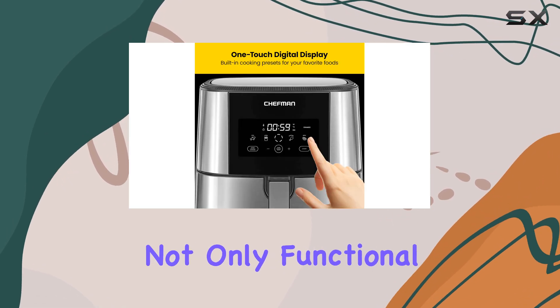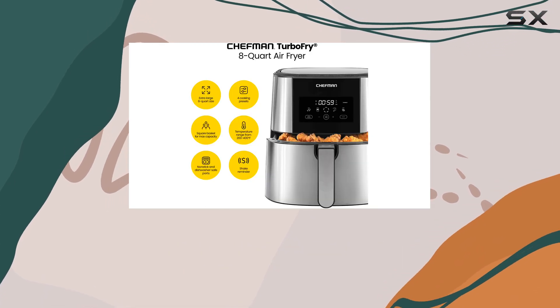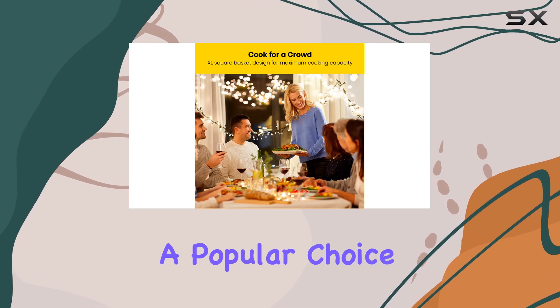This air fryer is not only functional but also stylish, with its stainless steel exterior adding a touch of elegance to your kitchen. With Amazon's Choice recognition and a high customer rating, this air fryer is a popular choice for a reason.